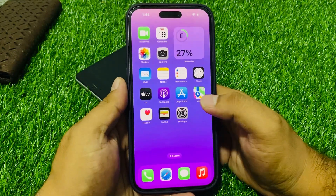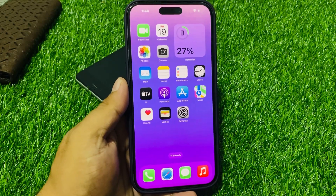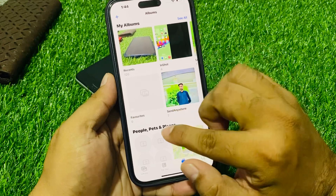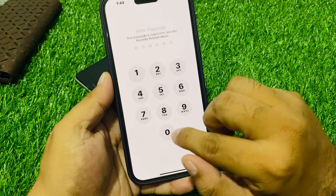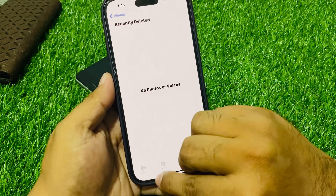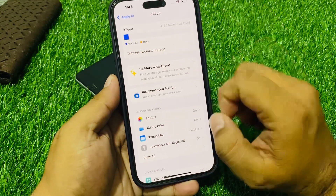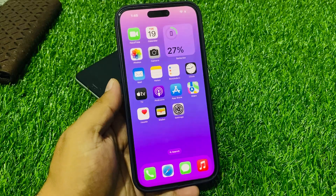If solution number two is not working, apply solution number three. Solution number three is clean your iPhone storage. Tap on Photos, tap on Recently Deleted. If items are available, delete them and fix your problem. Also tap on Settings, tap on Apple ID, tap on iCloud, and delete iCloud storage if iCloud storage is full, and fix your problem.